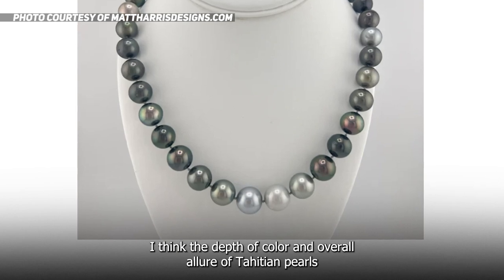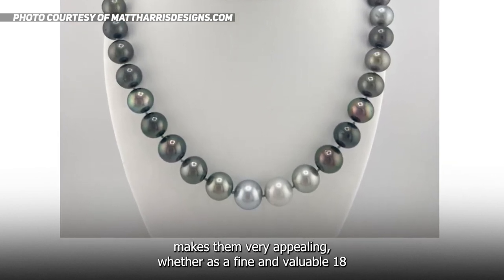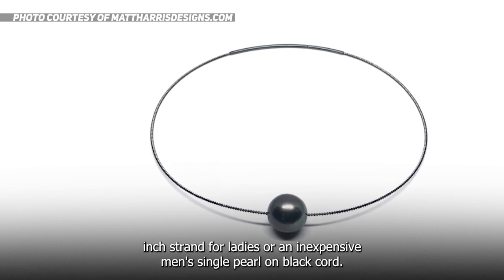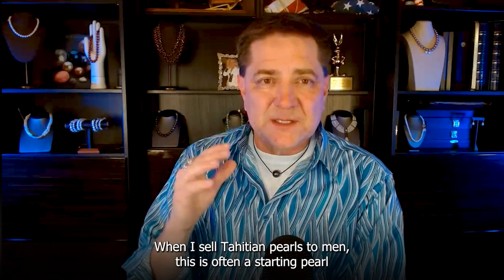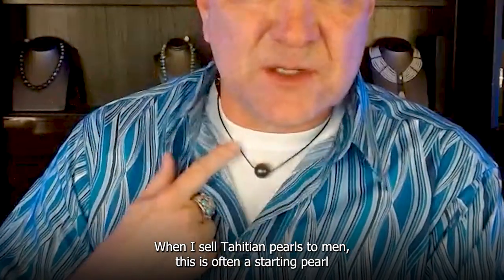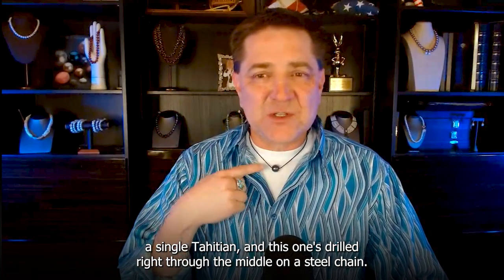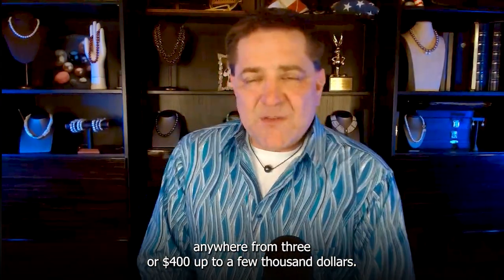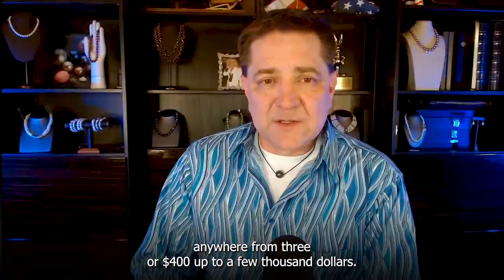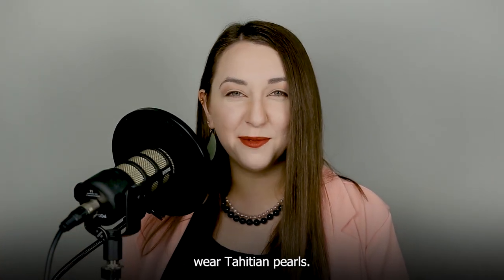The depth of color and overall allure of Tahitian pearls makes them very appealing, whether as a fine 18-inch strand for ladies or an inexpensive men's pearl on black cord. When I sell Tahitians to men, this is often a starting pearl — a single Tahitian drilled right through the middle on a steel chain. You can get those for anywhere from three to four hundred dollars up to a few thousand dollars. I love seeing men wear Tahitian pearls.